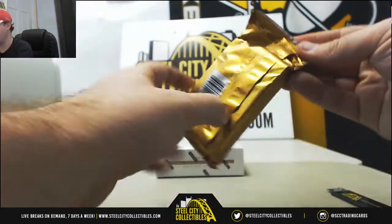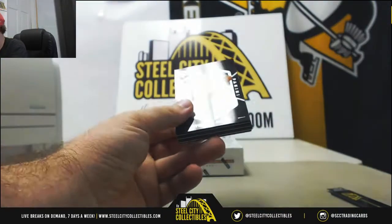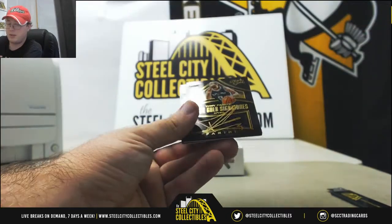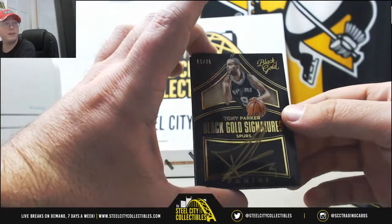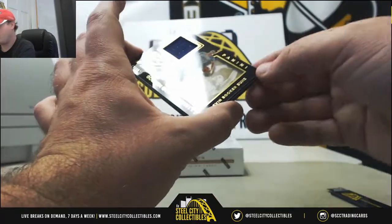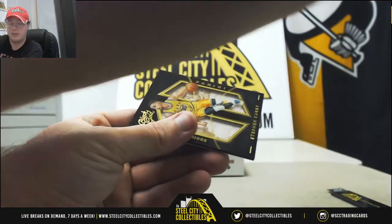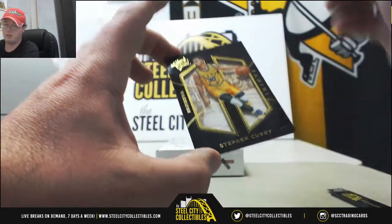Moving on to pack number 2. Going to have a Steph Curry base card there. Very nice signature here — Tony Parker, Black Gold Signatures, numbered 55 of 75. Really nice card. And our jersey is going to be a Devin Booker jersey card, numbered 43 of 199. That's a Devin Booker rookie — pretty nice. And another Steph Curry base card there.